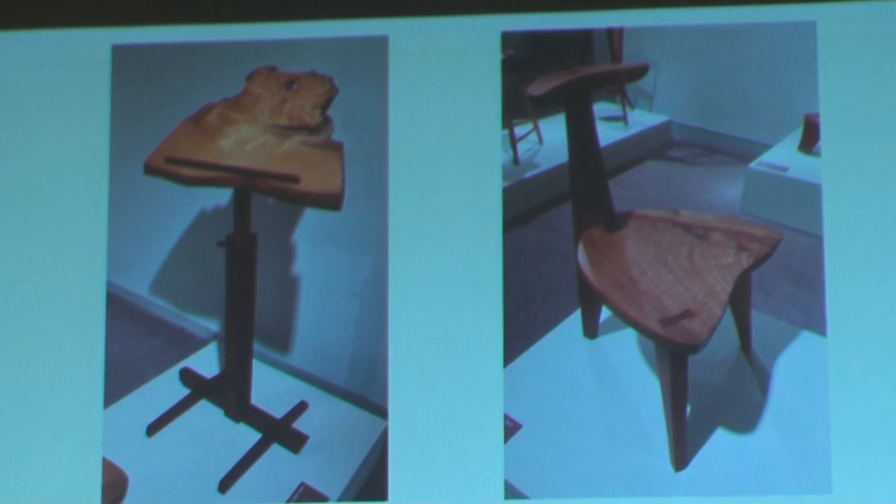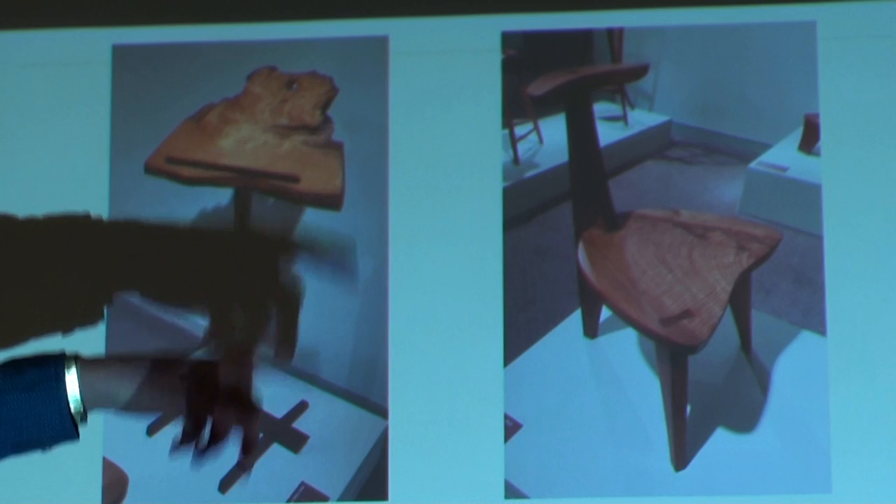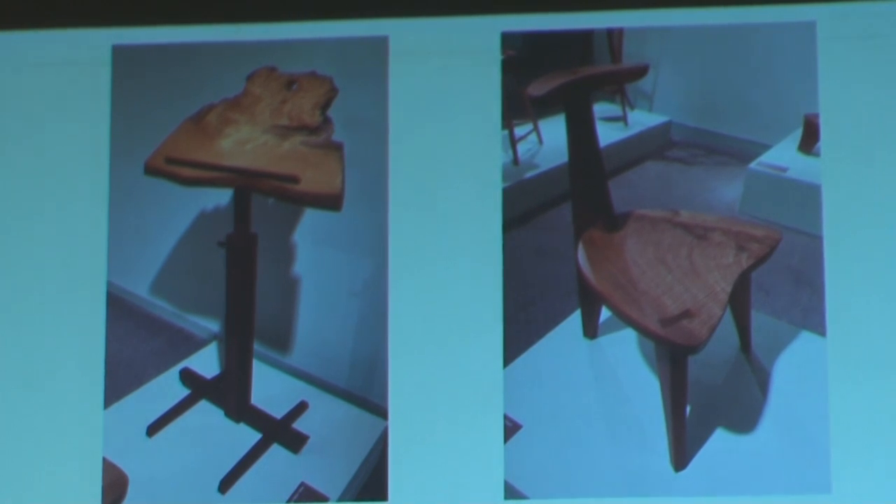These are some other pieces. This is the music stand. His daughter Mira played instruments, hence the music stand. This chair was designed to go along with it, because it was designed to accommodate the motions of a musician as they play.